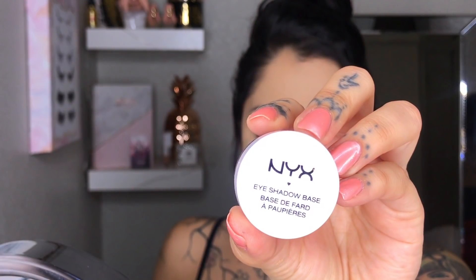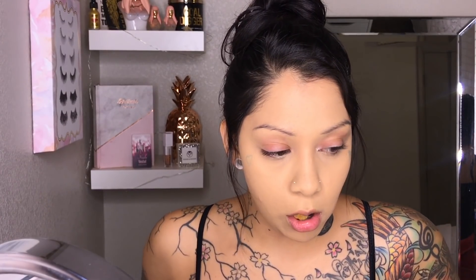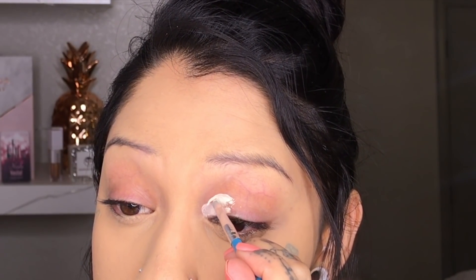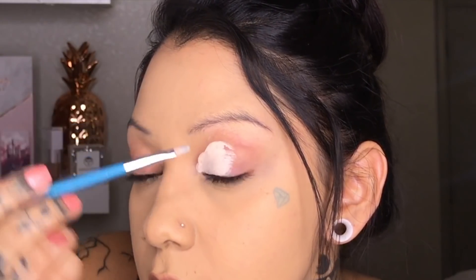Then I'm just setting with the Laura Mercier Translucent Setting Powder — per usual, I love to use that all the time. I started off with the NYX white base primer to carve out the shape of my clouds, but then I realized it didn't work — it was too greasy. So I went to my favorite, the Tarte Shape Tape concealer, and I started to carve out that cloud shape. This is what I use for my eyes every single time I prime my eyes.